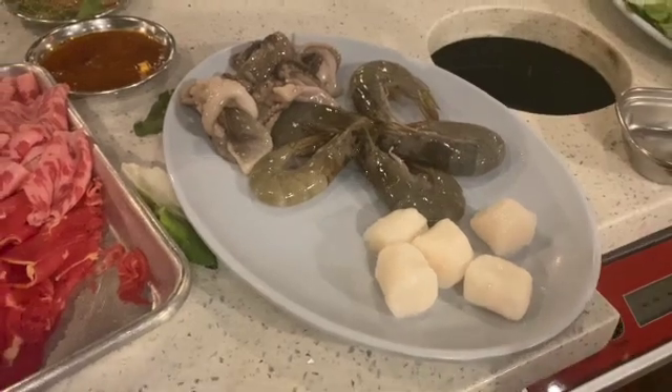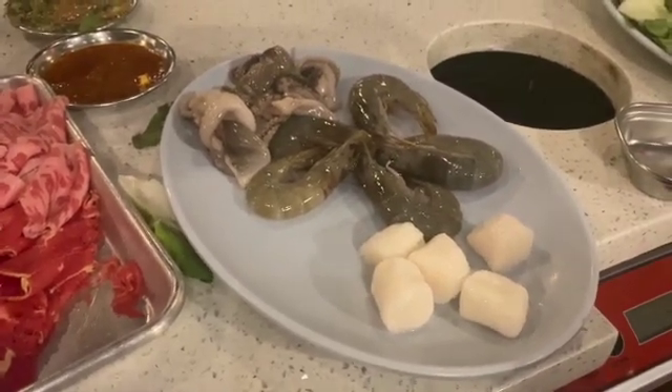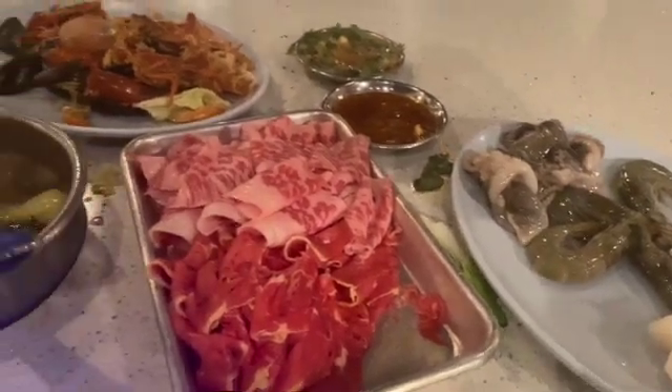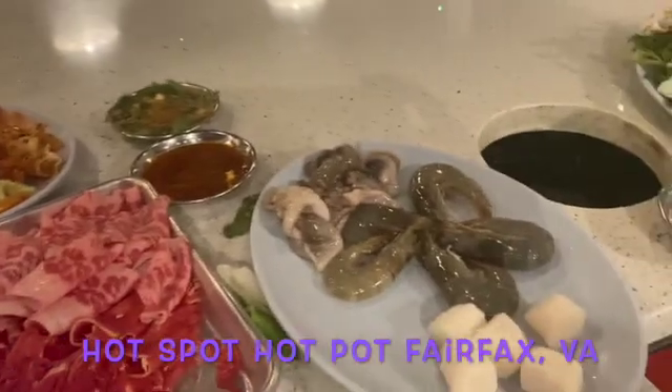I also just put in another order for the raw shrimp, some baby octopus, and some raw scallops. The fact that they have all of this is just absolutely amazing. Still plugging away at all of this — y'all have to come check them out.